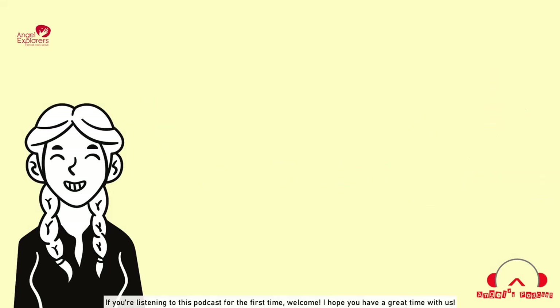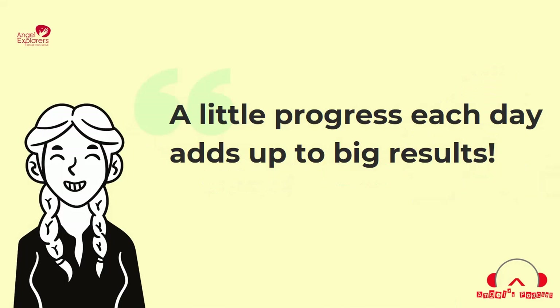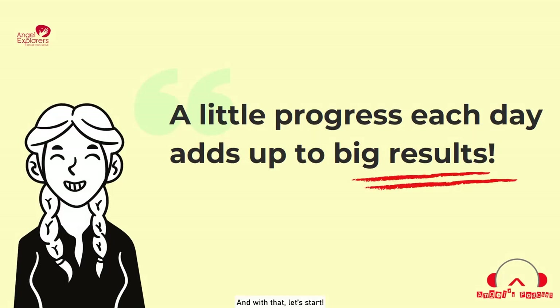If you're listening to this podcast for the first time, welcome! I hope you have a great time with us. Satya Nani once said, a little progress each day adds up to big results. And with that, let's start!